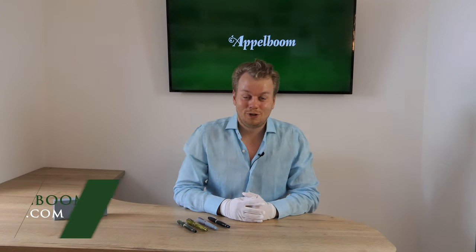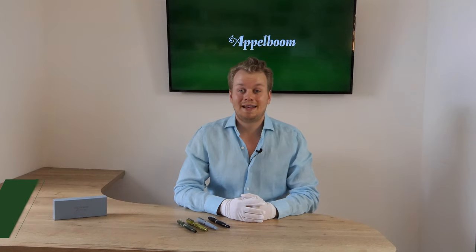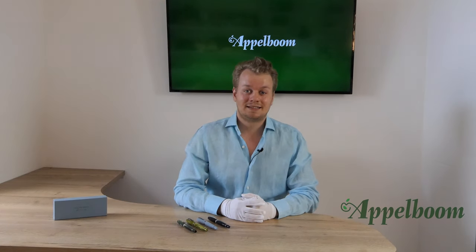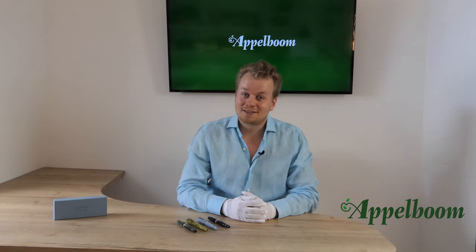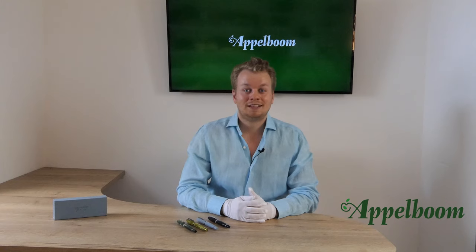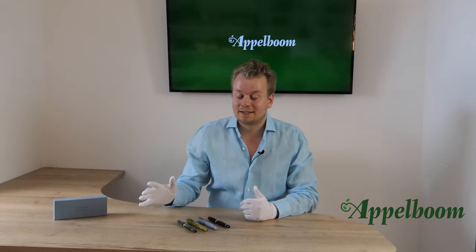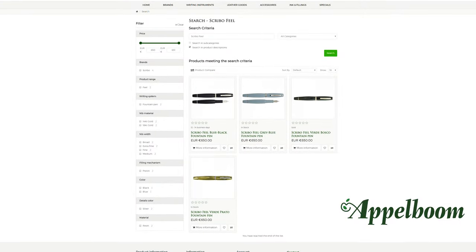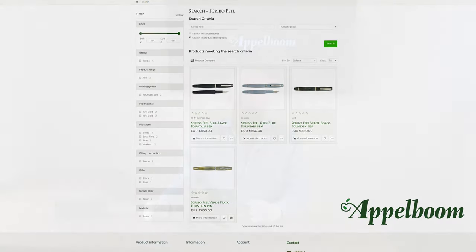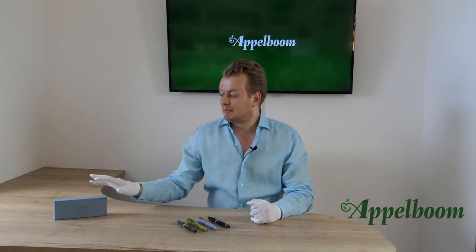Hello, welcome to a new video of your favorite pen store Applebaum.com. My name is Joost Applebaum and I would like to tell you something in this video about the beautiful Scribo Feel fountain pens. As always, if this video helps you, leave us a like, and if you're interested in these fine writing instruments, visit our store in Lara or order online at Applebaum.com.